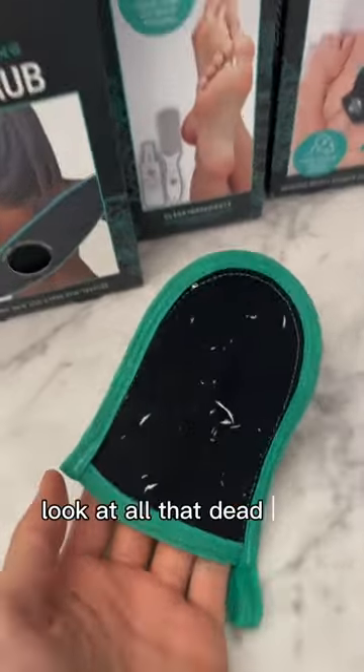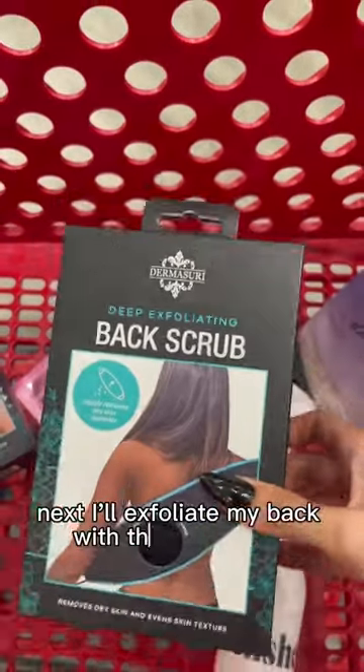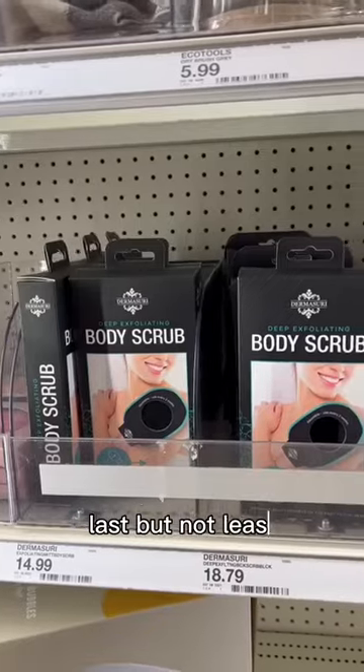Once I get home, I start with the exfoliating face scrub — I mean, gross, look at all that dead skin on my face. Then I go in with my foot scrub, because we need to get all that dead skin off her heels. Next, I'll exfoliate my back with the back scrub, and this is perfect for getting those hard-to-reach areas.